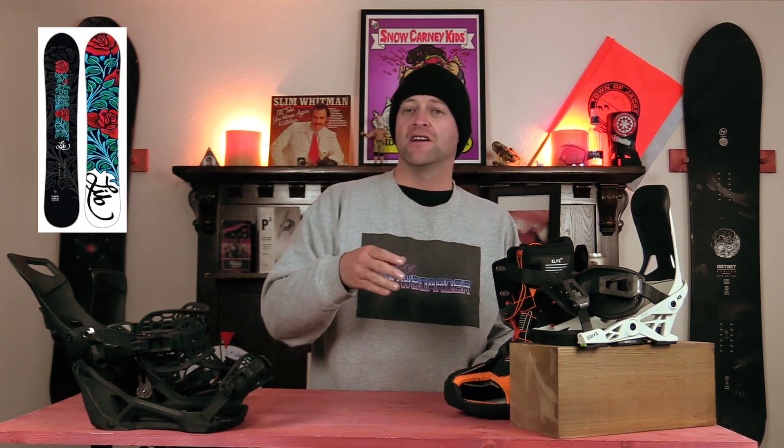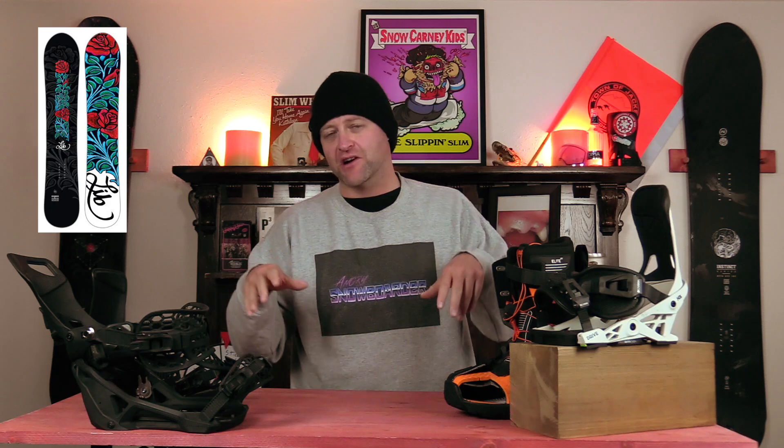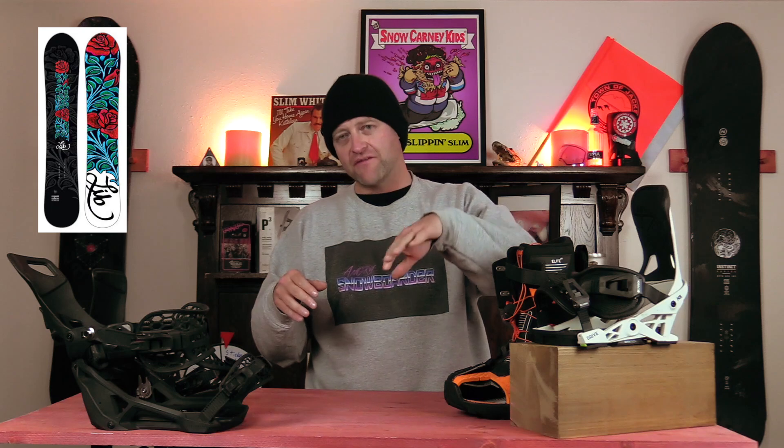Number five: the Lib Tech Dynamis. Mild taper, C3 profile, so you get that nice flat section after the camber comes down, which lets you really push off that tail as it sinks down, driving that turn.